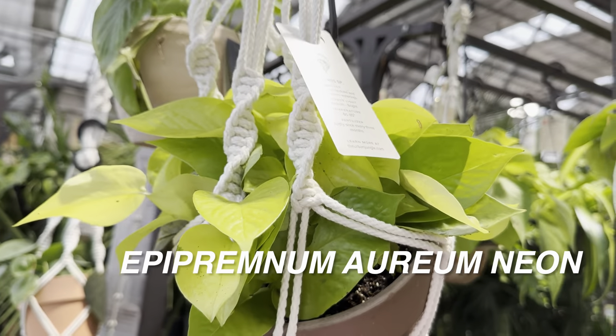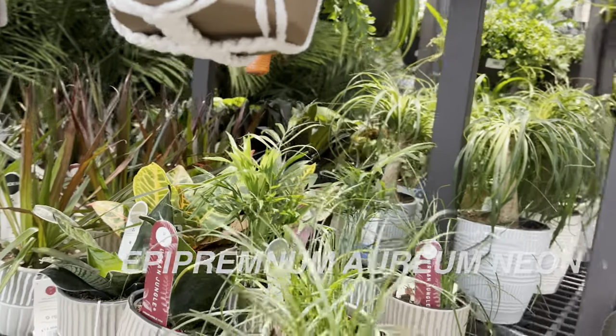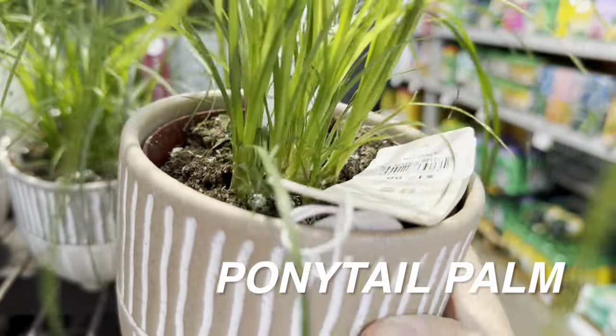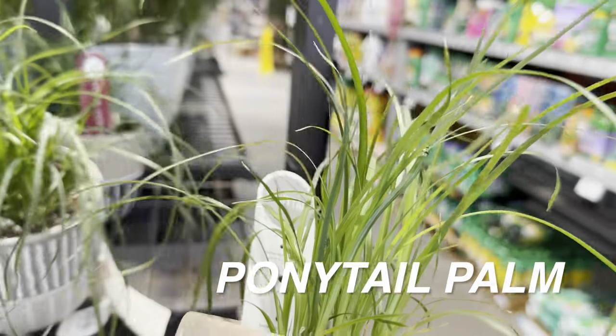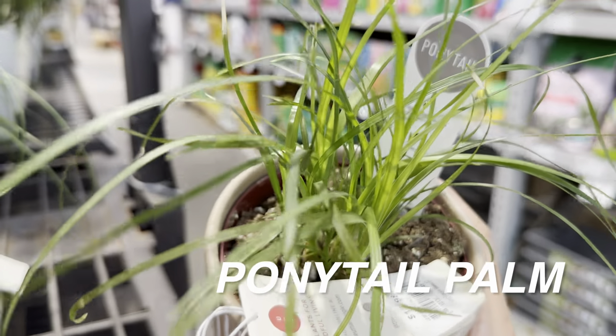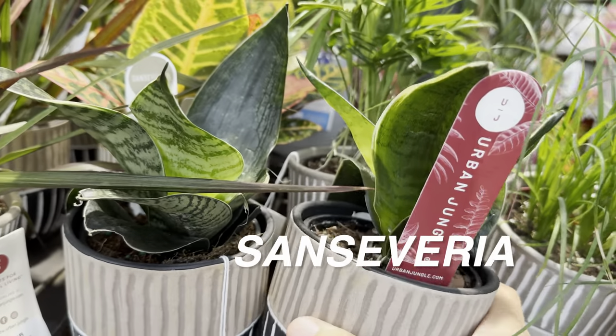This one is the Epipremnum Aureum Neon by Urban Jungle. I like Urban Jungle's planters and hanging baskets — they're very stylish. And then we have a Ponytail Palm for $13.98. I've never seen a juvenile Ponytail Palm, but this is what they look like — they're so cute, just like a little clump of overgrown grass.